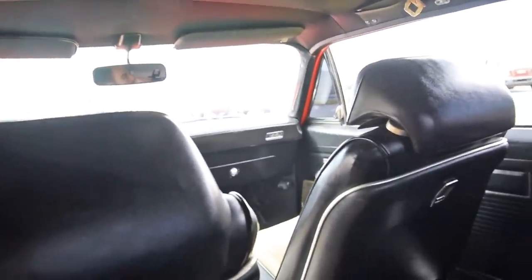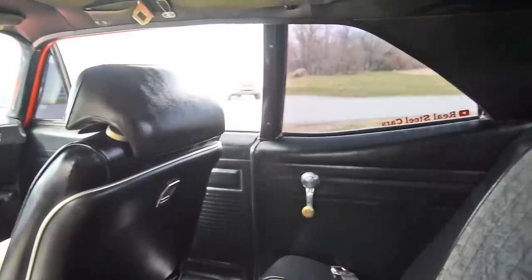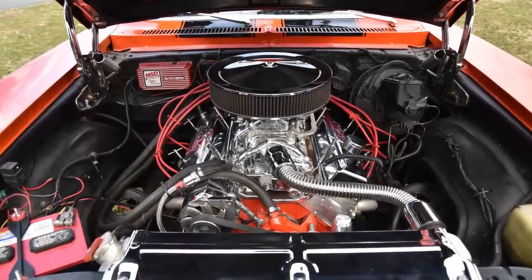The seats are cushioned only in a nominal sense — there's zero support here. So if you have an achy back, you better have a creamy handful of Bengay in that palm. Under the hood is a Chevy 350.